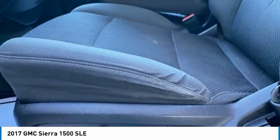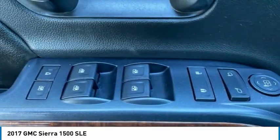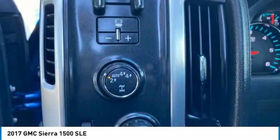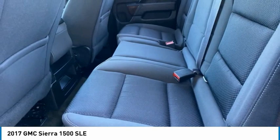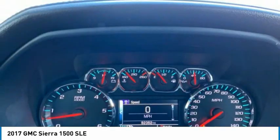Remote keyless entry, speed control, four-wheel disc brakes, front-wheel independent suspension. This vehicle offers reliability and good looks at a great price. So come in and take a test drive today.